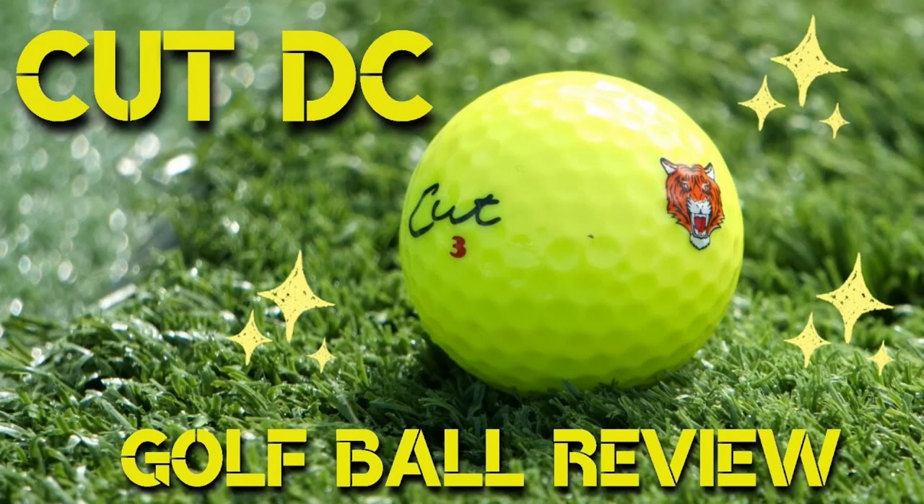First up: the Cut DC. When I did my initial review, my main knock against it was that it just spun too much. I got almost 8,500 RPM with a seven iron, which was crazy. On the golf course, anytime I hit a green, that ball was jumping somewhere — if it was a draw it jumped left, if it was a cut it jumped right, if it was straight it was coming back at me. This ball spun a lot. I don't have 100% concrete numbers with my new clubs, but I know it's a high-spinning golf ball.